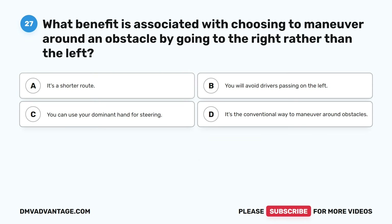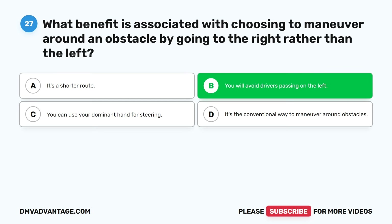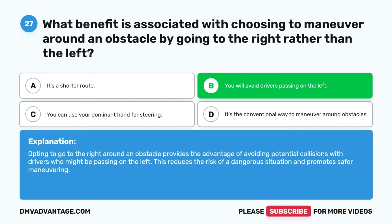Question twenty-seven. What benefit is associated with choosing to maneuver around an obstacle by going to the right rather than the left? A. It's a shorter route. B. You will avoid drivers passing on the left. C. You can use your dominant hand for steering. D. It's the conventional way to maneuver around obstacles. The correct answer is B. Opting to go to the right around an obstacle provides the advantage of avoiding potential collisions with drivers who might be passing on the left. This reduces the risk of a dangerous situation and promotes safer maneuvering.